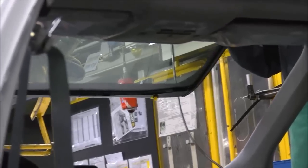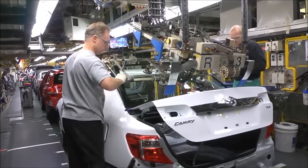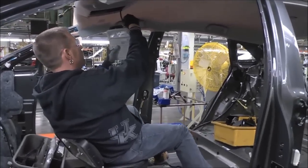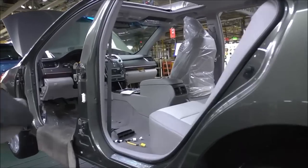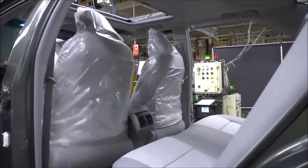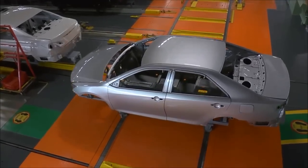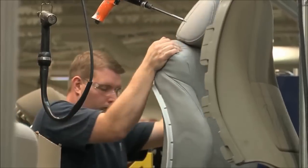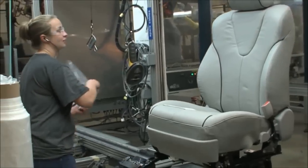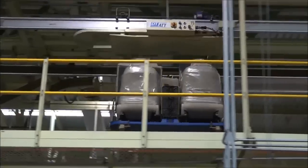Robots also help final line team members install the vehicle's windshield and rear window glass. This final line team member is installing the center console with the help of a floating chair called a raccoon seat. Another example of our just-in-time manufacturing is our seat installation. When the vehicle bodies leave our paint shop, information is sent to our seat supplier, also located in Georgetown. They build the seats and ship them in sequence to match the order of vehicles on our assembly line. An overhead conveyor brings the seats directly from the delivery truck to final for installation.